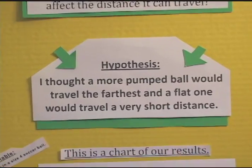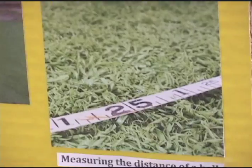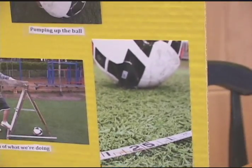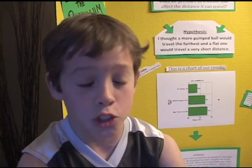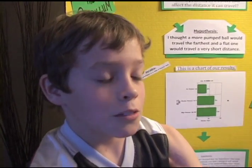So we did our experiment, and I learned that my hypothesis was close to being right. My hypothesis was that high pressure balls would travel farther than flat balls. Most of our high pressure balls traveled about 74 feet, and our flat balls traveled a short distance, which was about 61 feet. Some had strange results too — one flat ball went farther than a medium pressure ball, which astonished us.